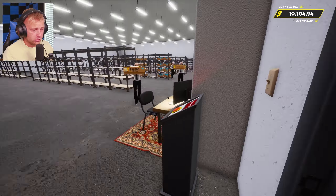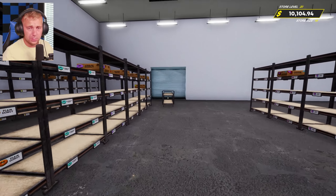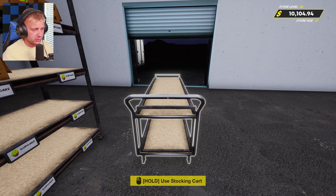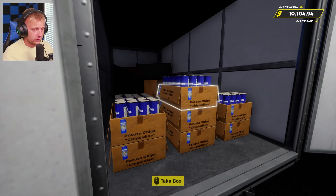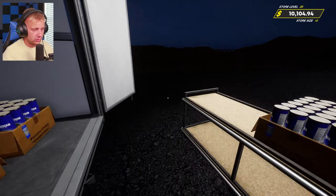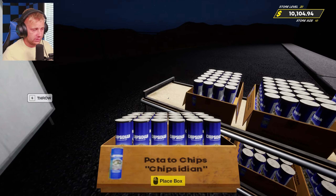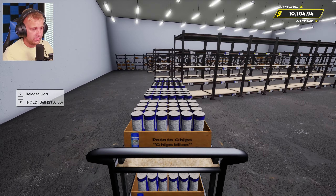I am leaving the store closed for now so we can try to get everything stocked up. I think we might have enough money, and if we don't we can open up for a little bit and then close back down. Also, one of you guys had sent over something in my Discord for the channel — if you guys don't know, we have a Discord. I'm not super active in there, but I do pop in from time to time.